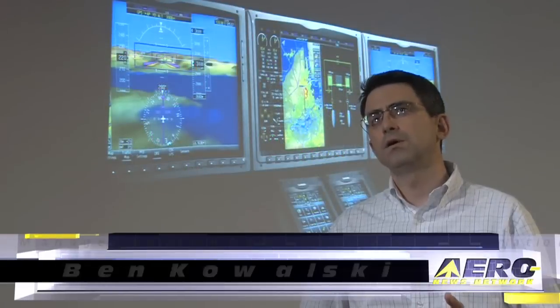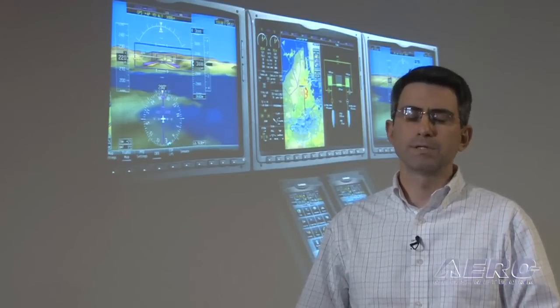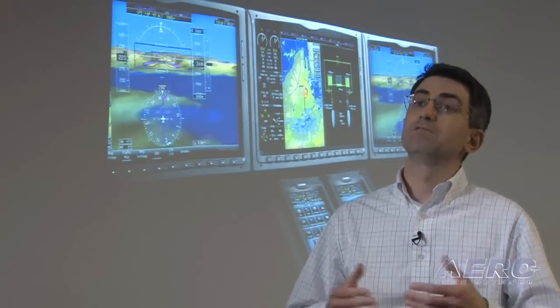The G3000 is our latest evolution in our integrated flight deck targeted at turbine aircraft customers. The G3000's main purpose is that it's intuitive, it's simple to operate, and it's very powerful.